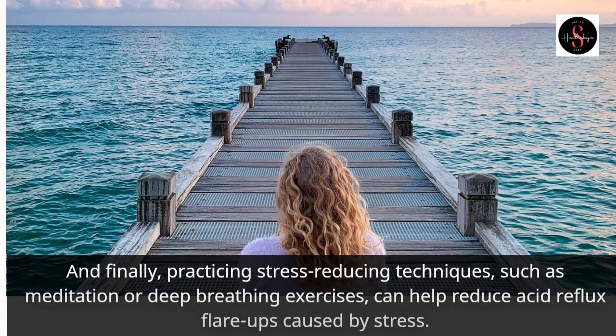Practicing stress-reducing techniques, such as meditation or deep breathing exercises, can help reduce acid reflux flare-ups caused by stress.